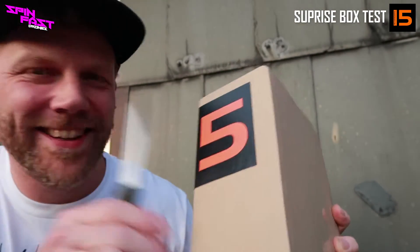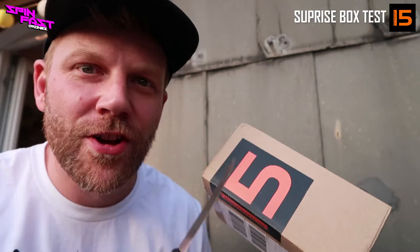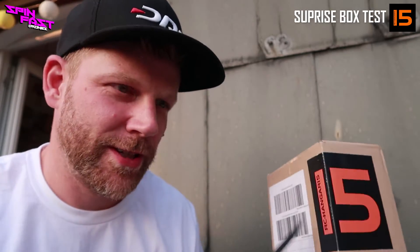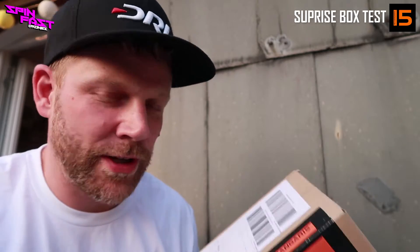Yeah, finally it's there — a package from Phymeson. It's a surprise package and we're going to open it up. That's a 15, and you know exactly, that's a package from RC Hangar 15. That's a really cool shop near Frankfurt.